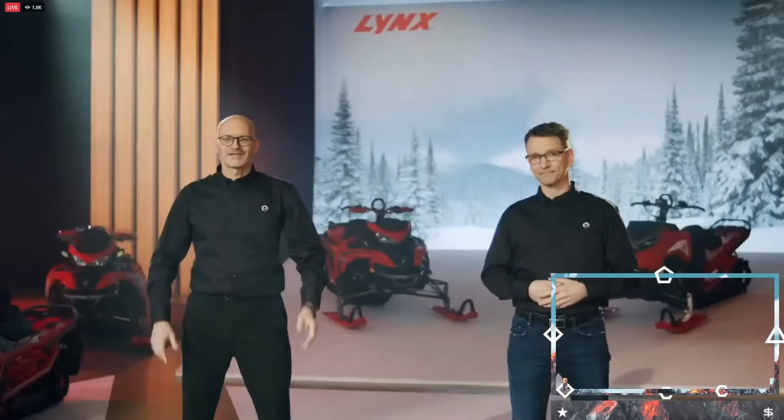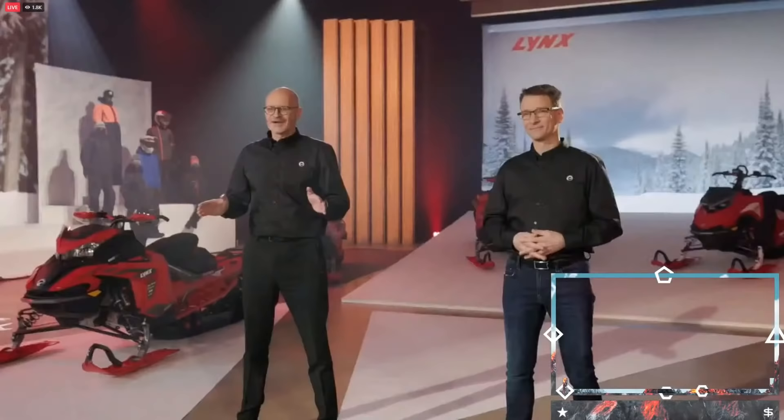The Lynx Shredder DS is built on the incredible new Radiant 2 platform, to give riders more agility, power, and control than ever before when they are shredding the white stuff. While the Shredder DS might be in the same habitat as the Boondocker was, trust me, it's a different beast altogether.